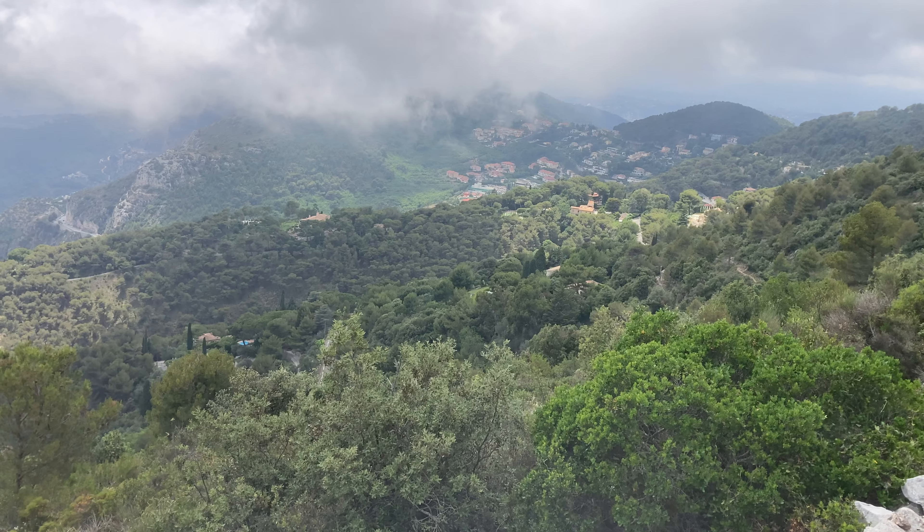Look at this - just unobstructed views of Eze and miles of ocean. If you keep following the signs up the trail you'll eventually get to the fort. Here's Fort de la Rivière - it was definitely worth the hike. It's a pretty cool fort; you can't go inside, but the views from the top are unbeatable.